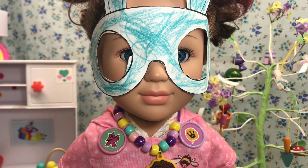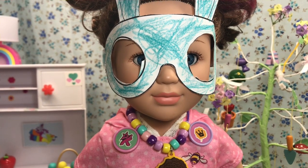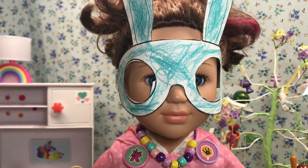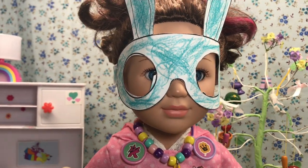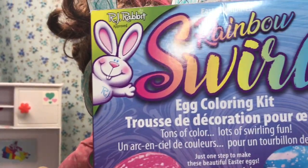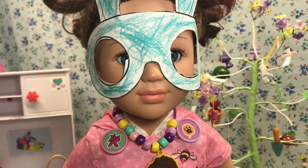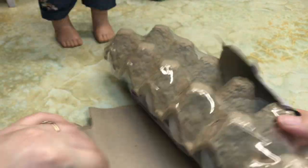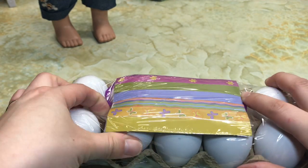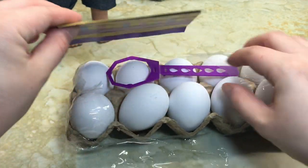In anticipation of Easter, I thought I would make some crafts with you guys on my vlog today. The first one is — I thought we would paint some eggs. I've got a pack of cool eggs here, and I picked up this really cool kit to dye them. It's rainbow swirls. I'll get it all set up and be right back. It's fun because you don't have to worry about breaking these eggs because they're plastic.